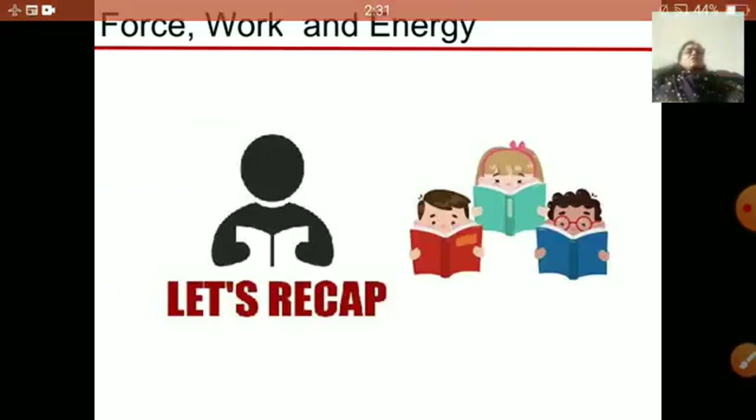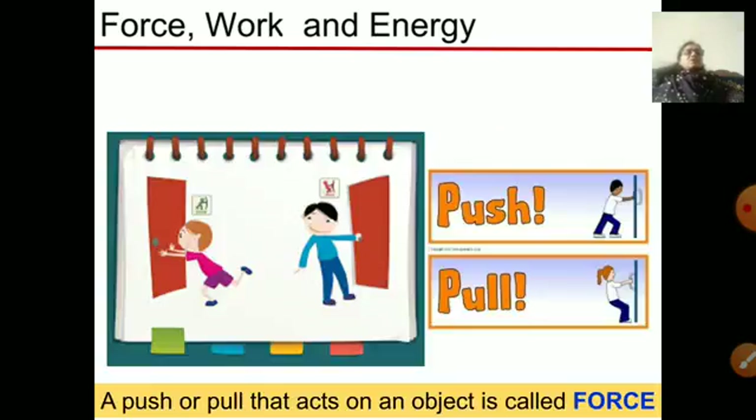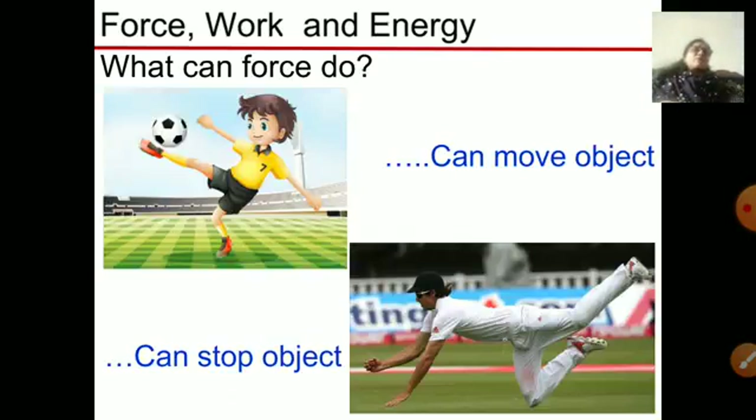Now I will give a quick recap for this lesson. First of all, what is a force? A push or pull that acts on an object is called force. Force has many effects on an object: force can stop a moving object, force can change the direction of a moving object, and force can change the shape of an object.